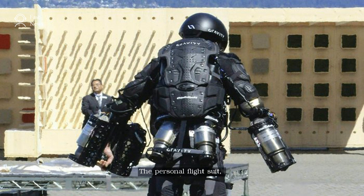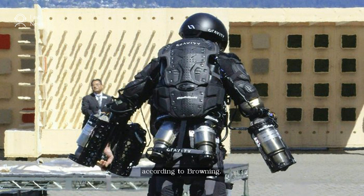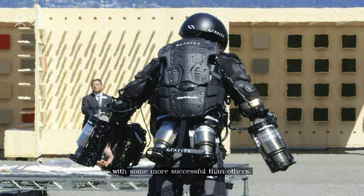The personal flight suit, called Daedalus, is capable of propelling wearers much higher and faster than demonstrated on the day. According to Browning, he had experimented with various numbers and arrays of engines on his limbs, with some more successful than others. The current suit is capable of flying for around 10 minutes.